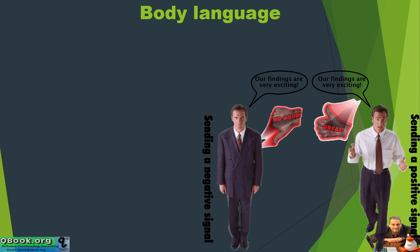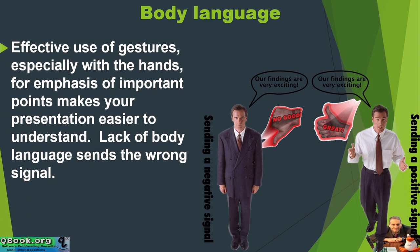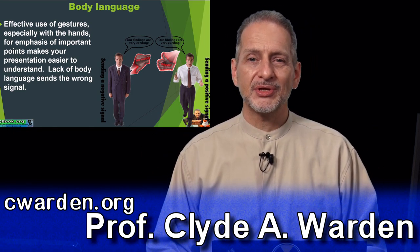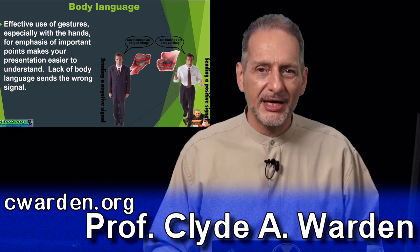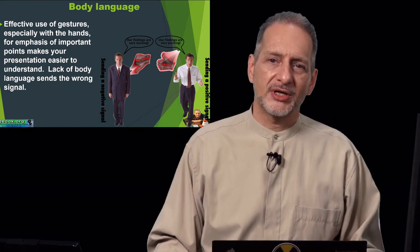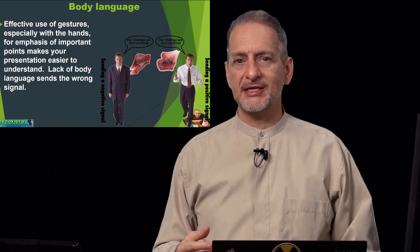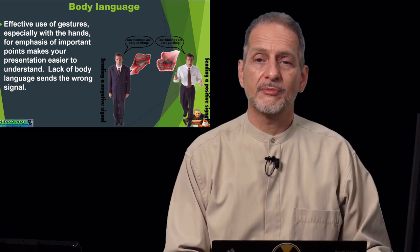Now during your presentation content, body language is very important. The effective use of gestures, especially the hands, for emphasis of important points makes your presentation easier to understand. Lack of body language sends the wrong signal. When you watch someone making a presentation and they're standing there just reading and not moving, you get bored easily. So the hands making an emphasis, the body moving back and forth — this is all extremely helpful body language.